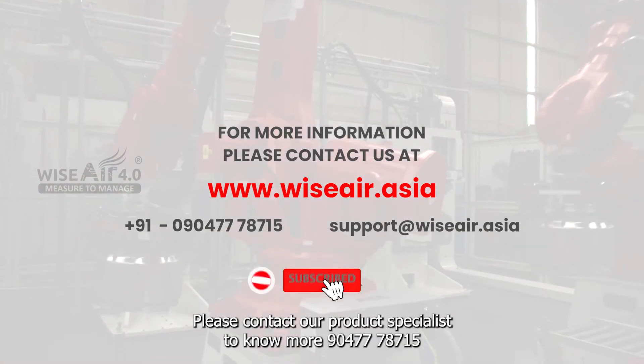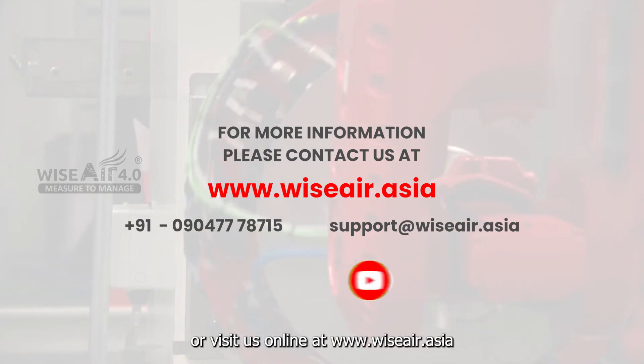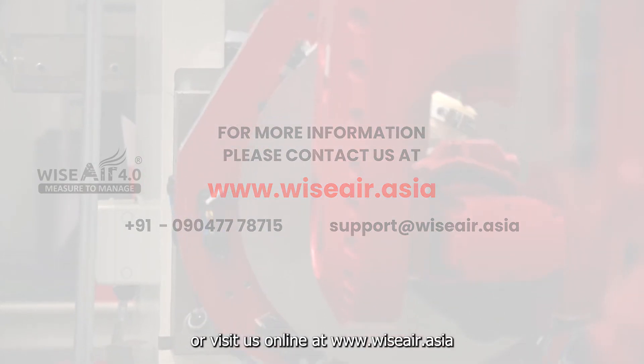Want to know how your system's pressure dew point can be improved? Please contact our product specialist at 9047778715 or visit us online at www.wiser.asia.